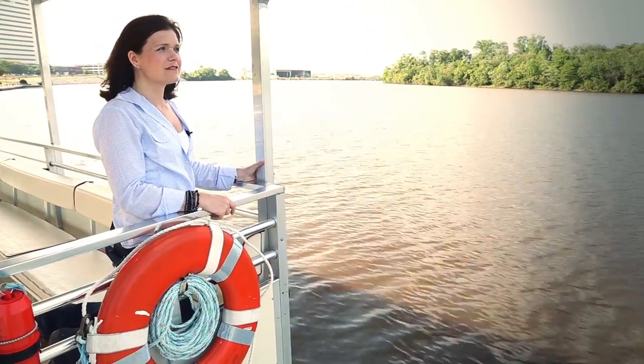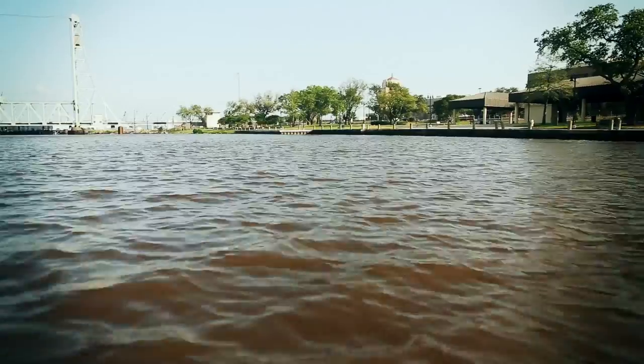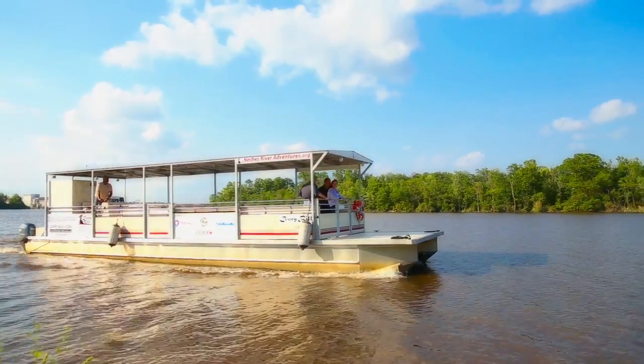Or why not take a leisure trip on the last wild river of Texas with Nature's River Adventures on the open-air Ivory Bill, which departs from downtown's Riverfront Park.